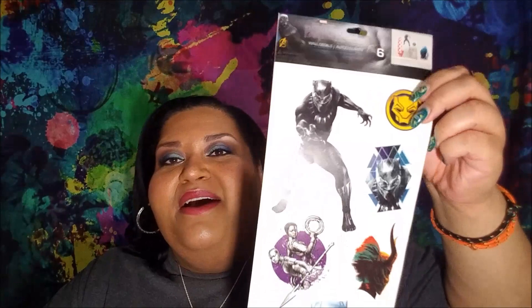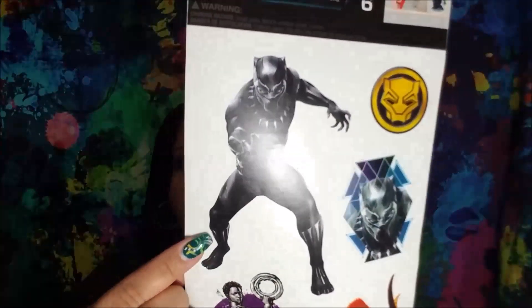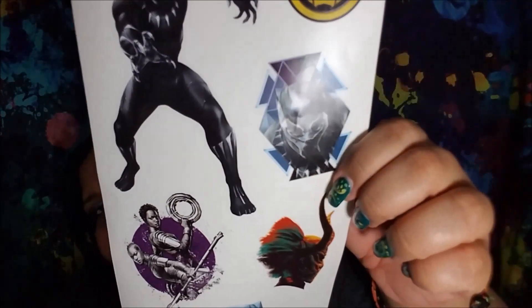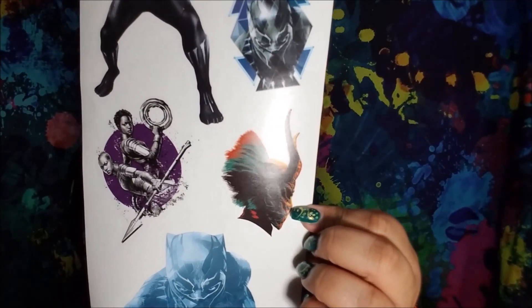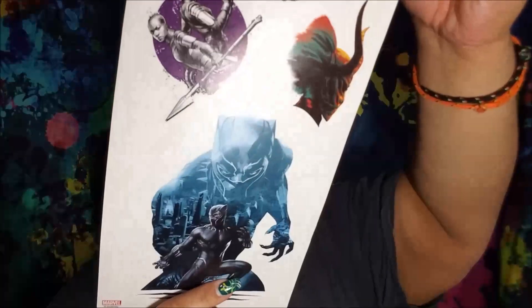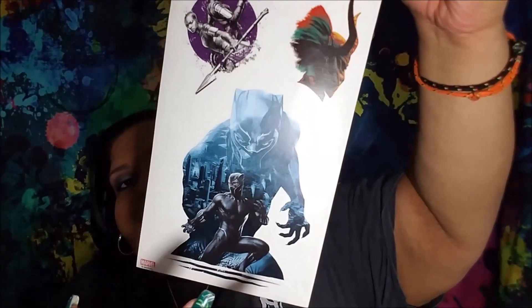Then I got two of the Black Panther ones — one for me and one for Boo Thang number one for his birthday. You get the Black Panther, the symbol, just his face, Nakia and Okoye, the mask, and then that gorgeous one that's him with his reflection. I got two of those.